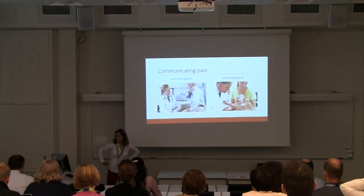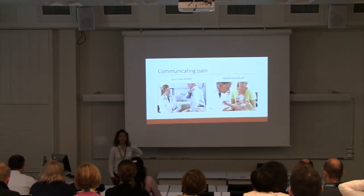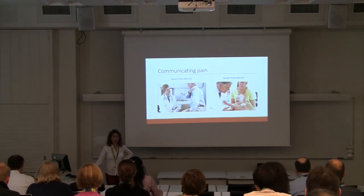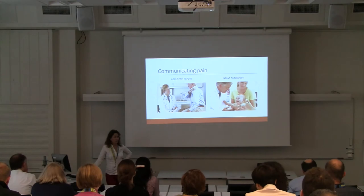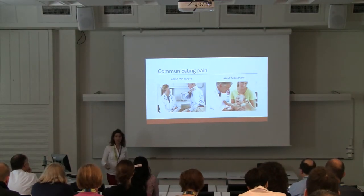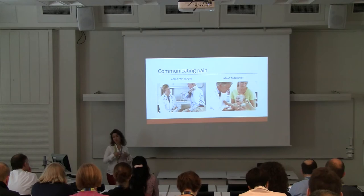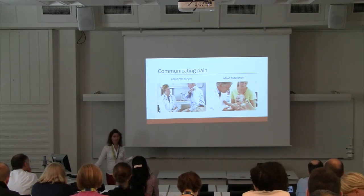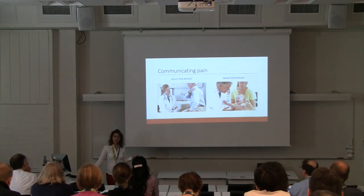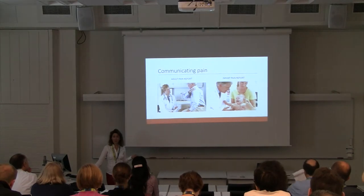Much of the challenge associated with the measurement of pain in the infant is clearly the inability for them to communicate verbally. If an adult was in pain, they would just describe it — how painful something is in terms of intensity, the location of the pain, and whether analgesics are working. An infant cannot do that, so we have to rely on other ways to measure pain in this population.